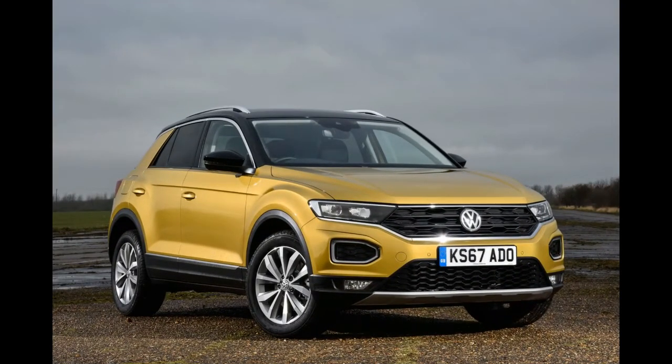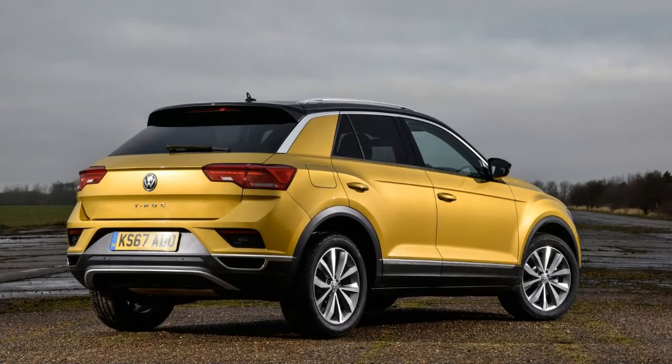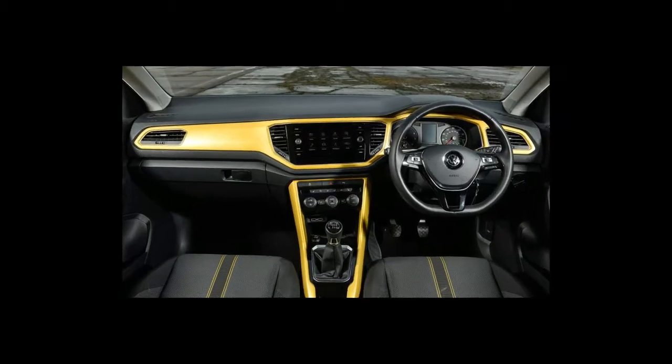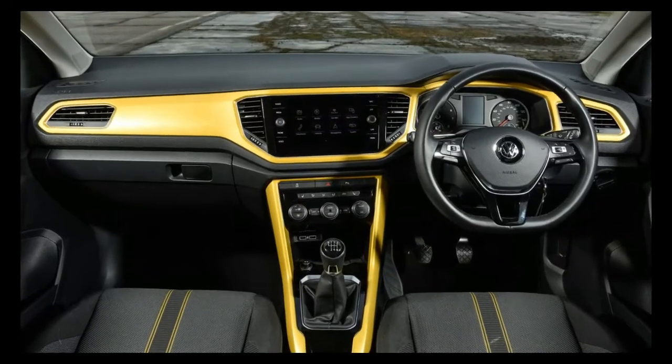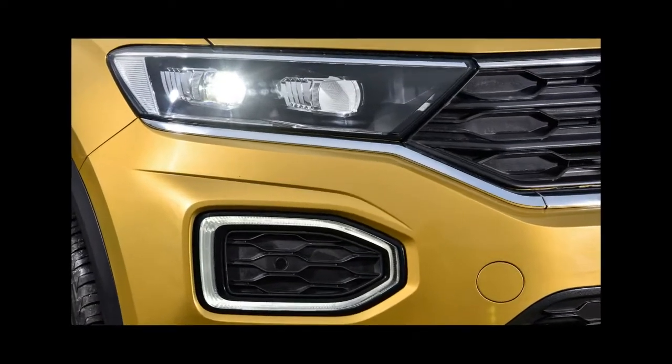The biggest letdown inside is the material quality. Thankfully the switchgear is standard VW — that is, solid — but the actual dashboard panels, door inlays and handles are hollower than Homer Simpson's skull.